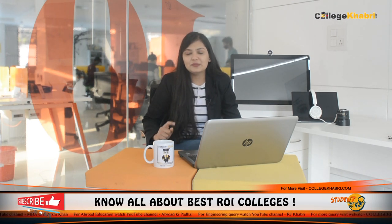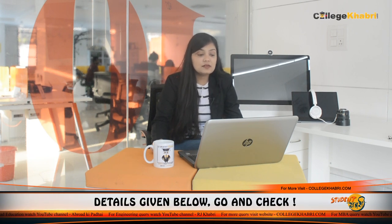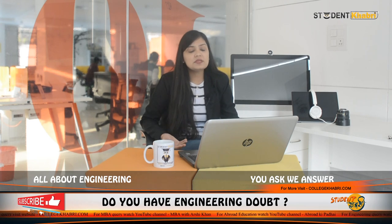If you have any questions or queries about the placement reality, our counselors are available to help. Regarding recruiting companies, certain companies have come for on-campus recruitment as claimed on their official website. They have recruited students from different specializations and mainstreams, whether B.Tech or M.Tech.